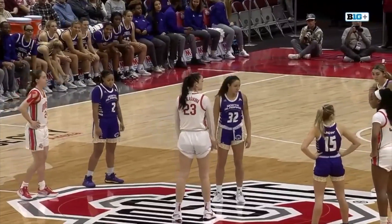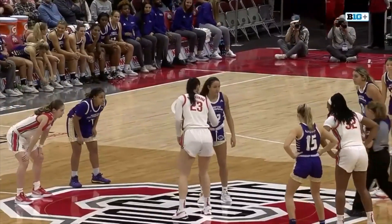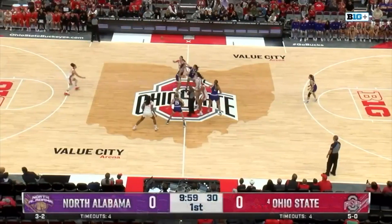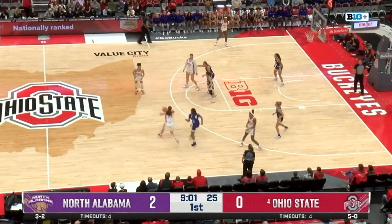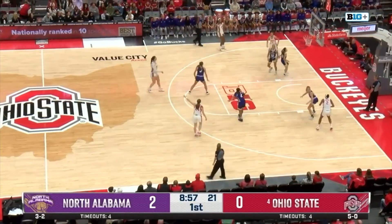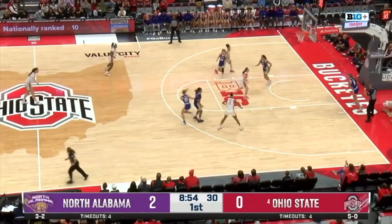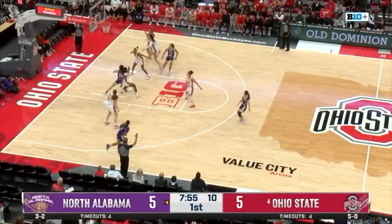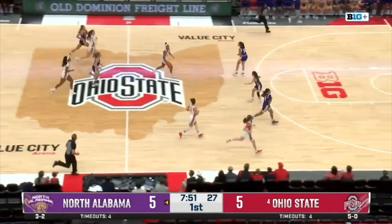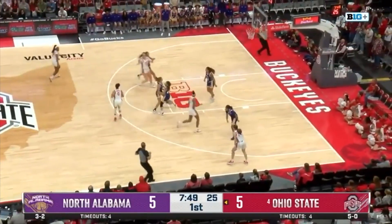Ohio State in their all-white uniforms and the Lions in their all-purple uniforms, and we are underway from Columbus. At the top of the key, Madison Green goes to her left finding McMahon on the left wing for a three — and knocks it down! Ohio State on the board. That one's Cody McMahon, the freshman. Off the left side of the backboard, that's a rebound there from Theory, and Ohio State trying to push the pace.